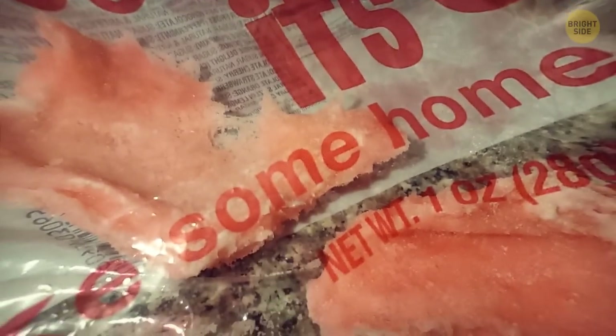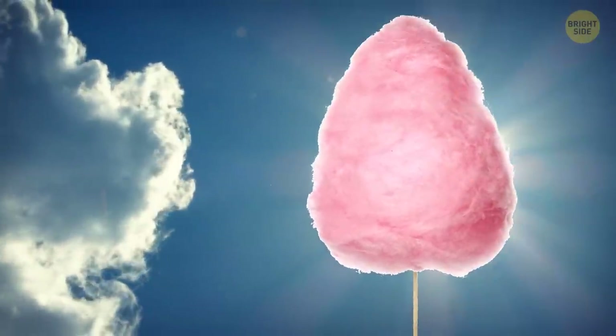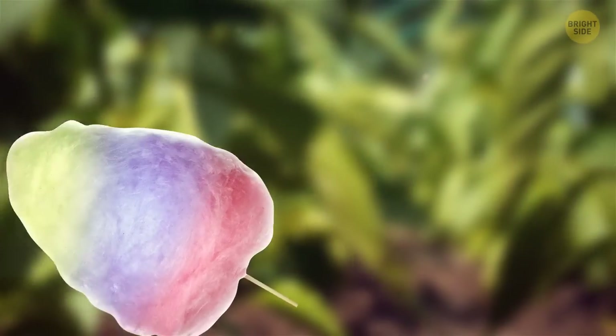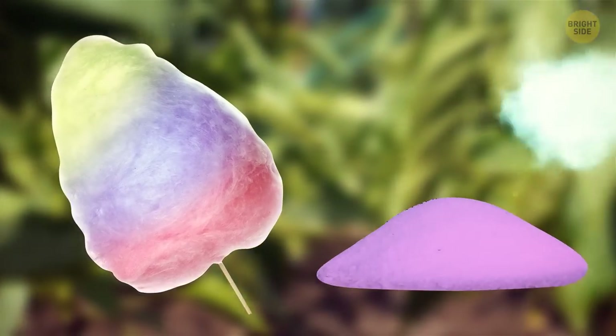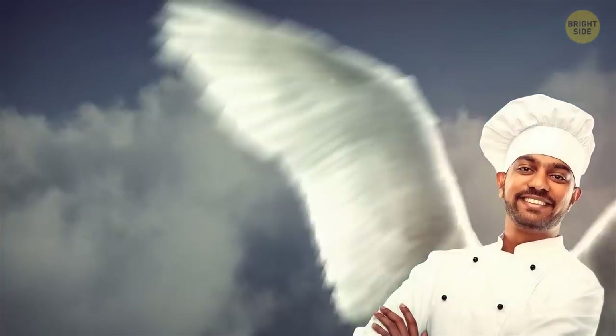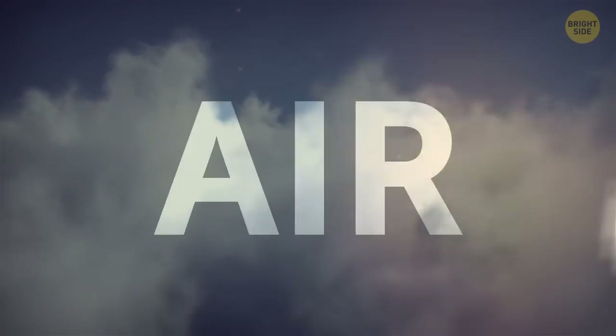This right here is a forgotten pack of cotton candy. Bottom line — don't forget about it, otherwise it'll shrink as if it never existed. Cotton candy is only made of two ingredients: colored sugar and air. So the only ingredient in the world that is, so far, free — is air. Also, a thread of cotton candy is actually thinner than a hair.